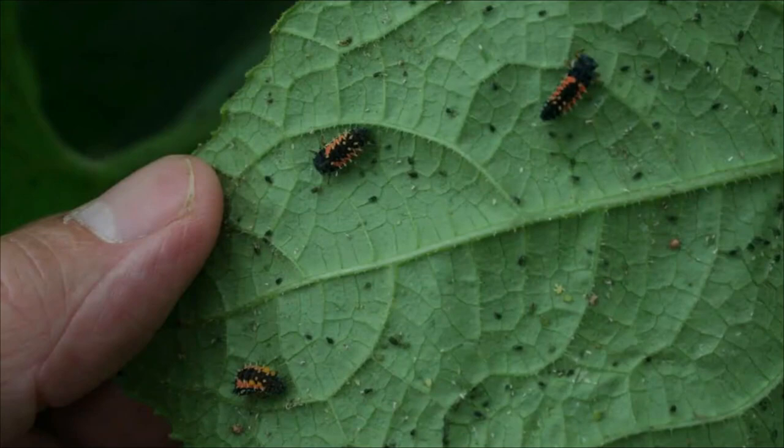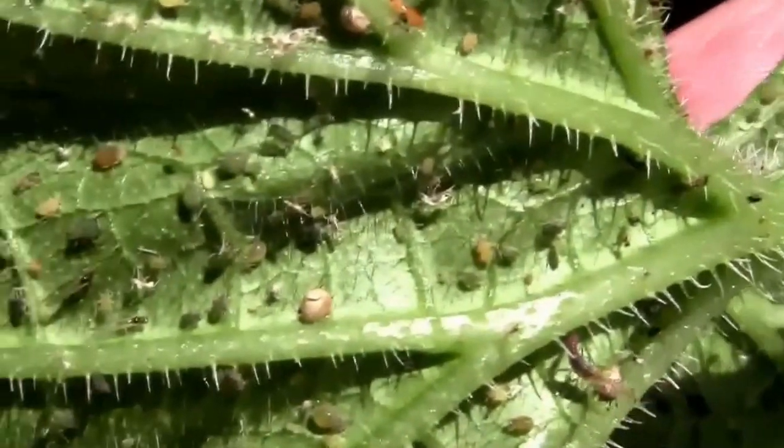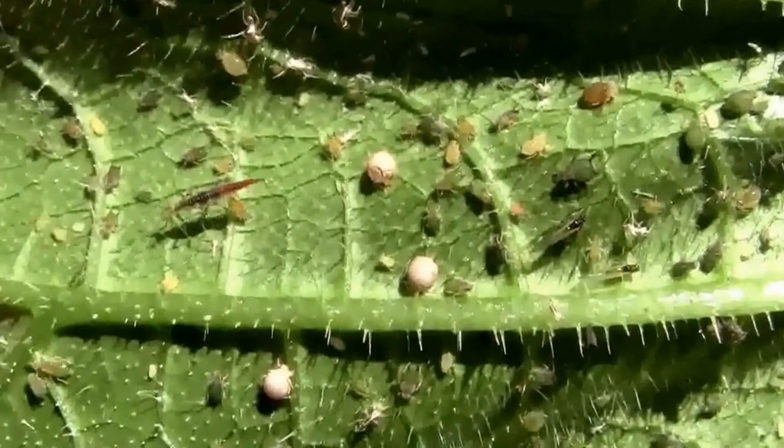This is what ladybug larvae look like. Ladybugs and their larvae can eat dozens of aphids every single day. And this is what their eggs look like, in case you ever see any in your garden.